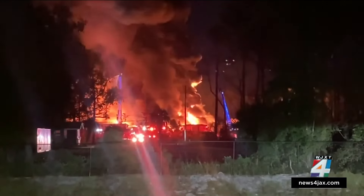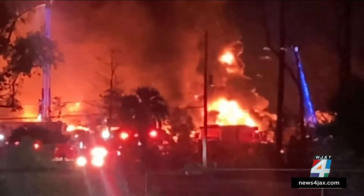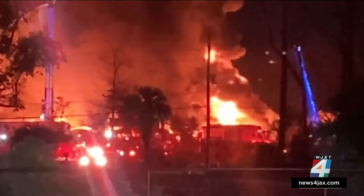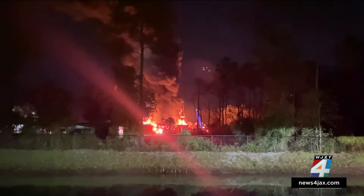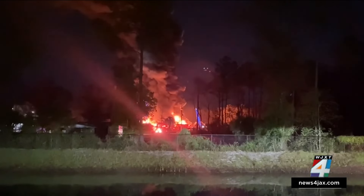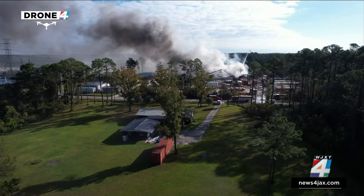Fire continues to burn at the plant along Main Street near I-295. This was the scene about midnight at Atlantic Can, Inc. There are about three to four acres of tires that are burning, with no fire hydrants nearby. They actually had to drain water from a nearby lake in an apartment complex nearby.